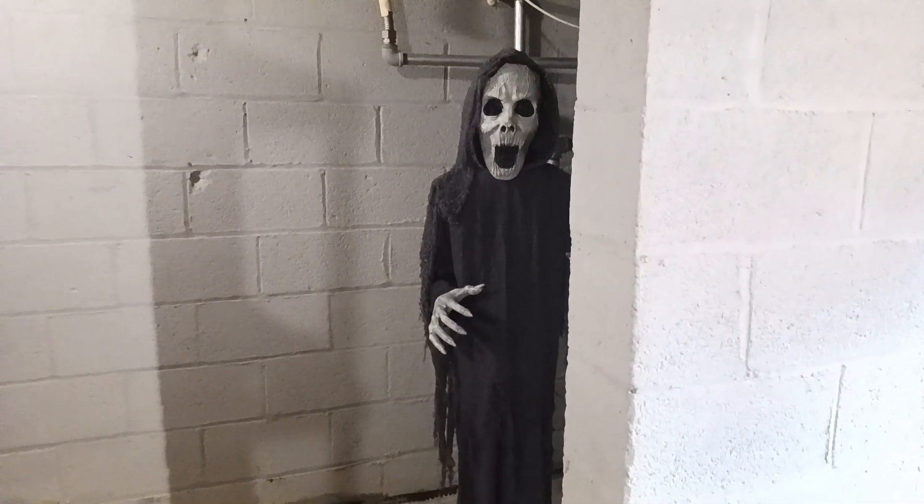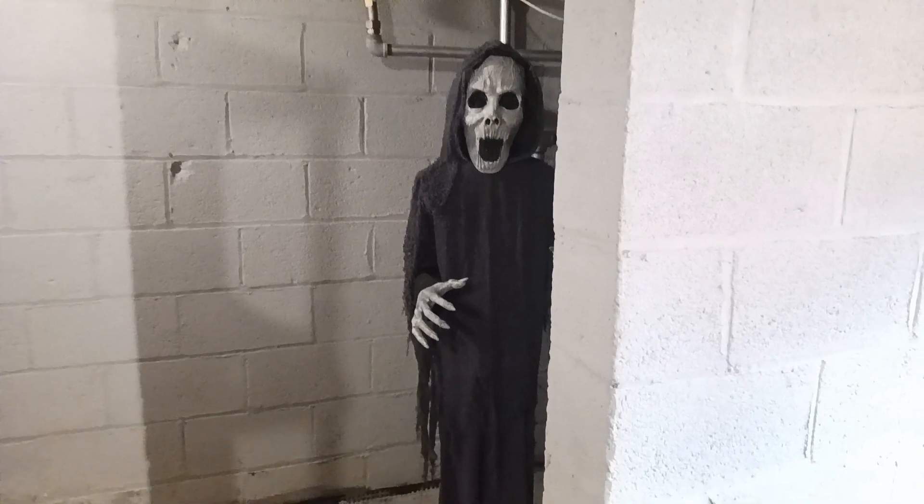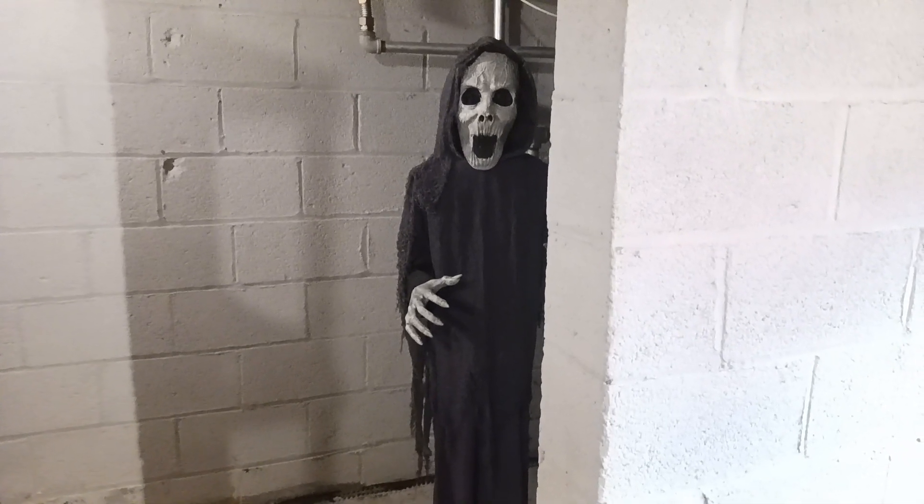Hey guys, it's the Haunt Dermots here. This is our fifth feature for our 2023 Yard Haunt Sneak Peeks, and it is the Hauntress.